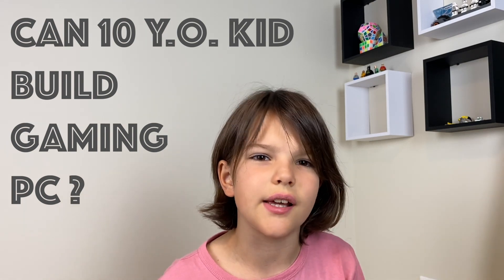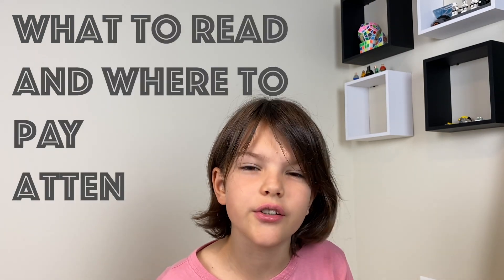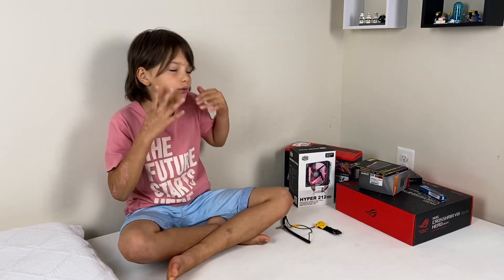I want to make this video a little different. This will be more about my experience. And the purpose of this video is to answer the questions: Can a 10-year-old kid build a gaming PC by himself? Where to start? What guides to use? What to read? And where to pay attention? Okay, so now let's start.